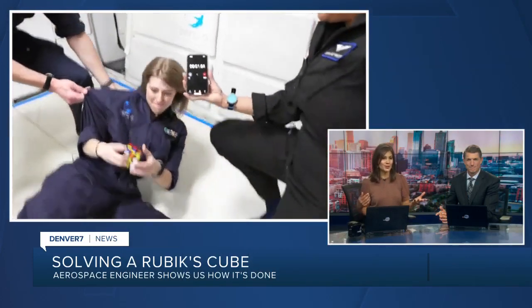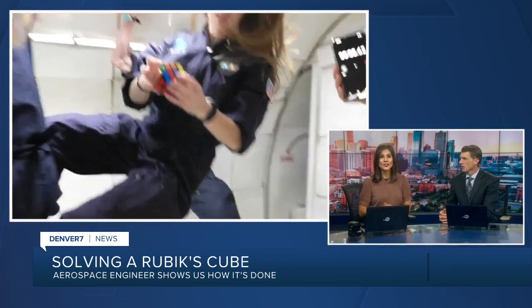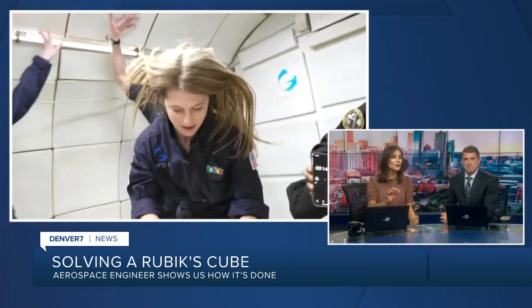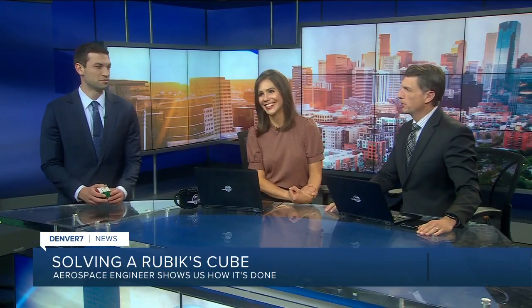Earlier, Danny introduced us to Bailey Burns, an aerospace engineer from Highlands Ranch who solved a Rubik's Cube in less than 20 seconds and in zero gravity. And now she's going to show us how it's done with tips from the pro.